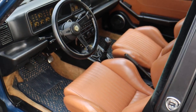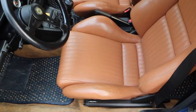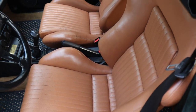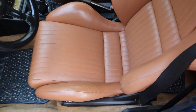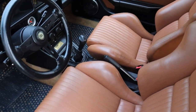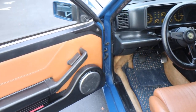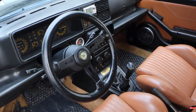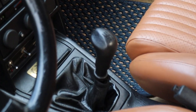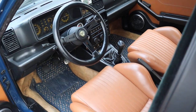Looking at the interior, the seats are in immaculate condition. There is a little bit of wear on the driver's bolster — these are heavy bolster seats so it's almost impossible to get in without making contact there — but other than that they're in really nice shape. The door cards are very clean. You can see the original steering wheel and even the original shifter, which you cannot find anymore. This is the original shifter for the Lancia Integrale EVO 1.